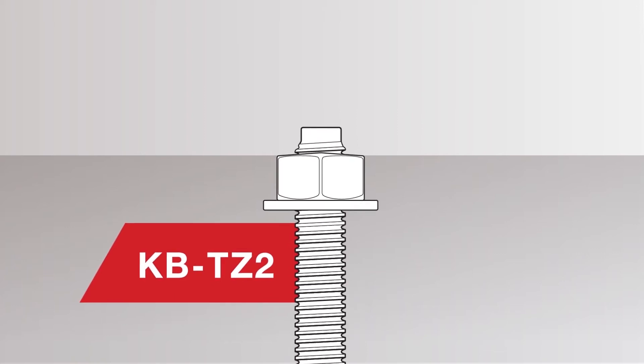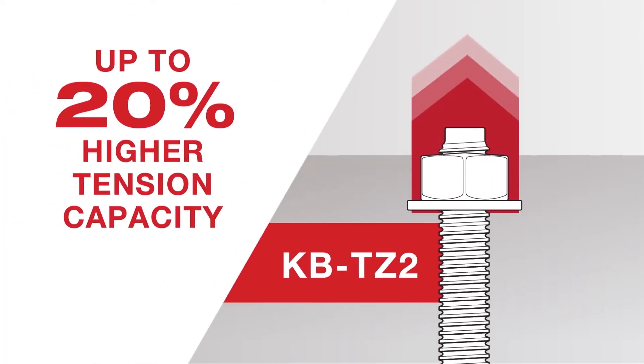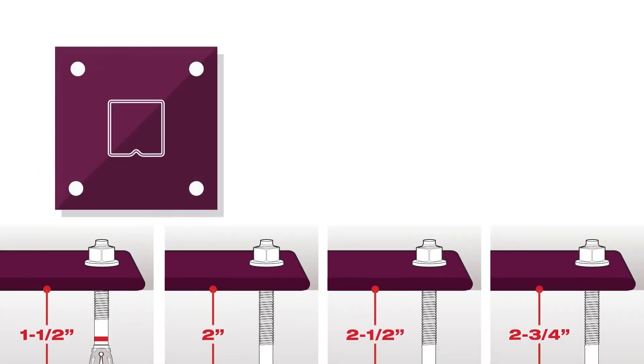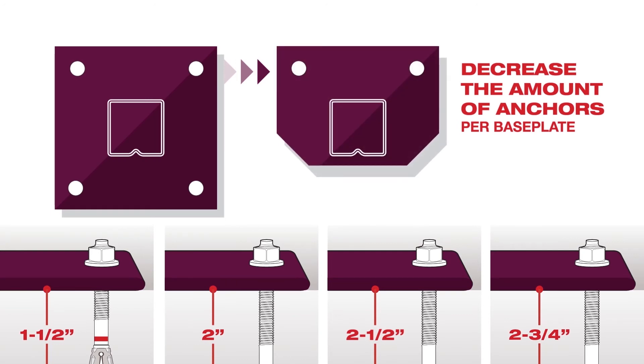The new KB-TZ2 has been designed with up to 20% higher tension loads and has been approved for up to four embedment depths per diameter, which provides the options to decrease the amount of anchors per base plate.